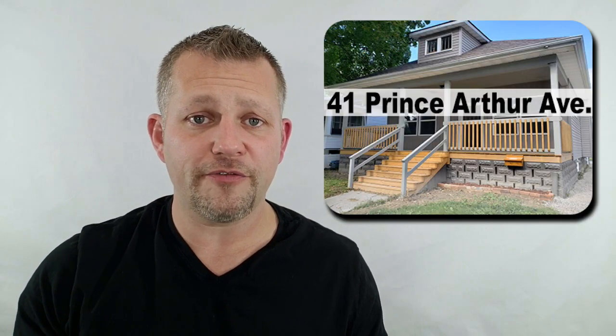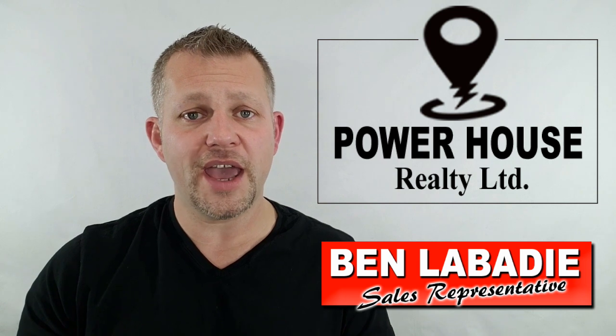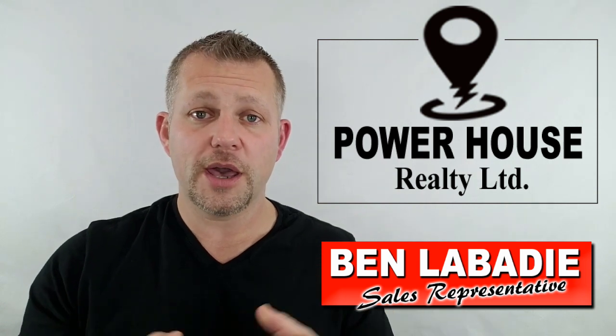I have three great properties I want to tell you about: 41 Prince Arthur Ave, 430 King Street West, and 23 Charteris. I'm Ben Labadee, sales representative with Powerhouse Realty, and I want you to list your home with me, but I want to tell you right now about what I have listed.